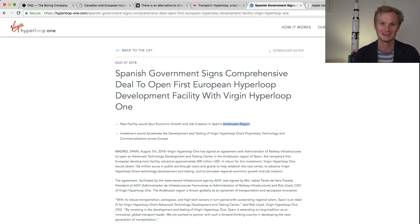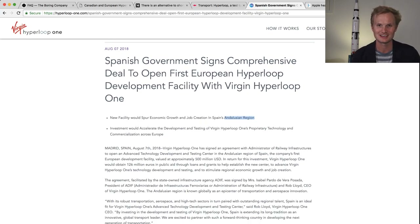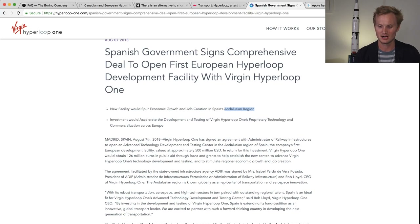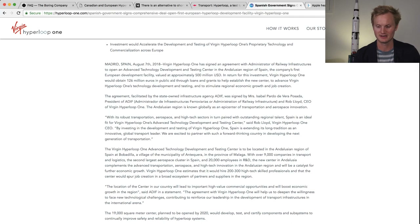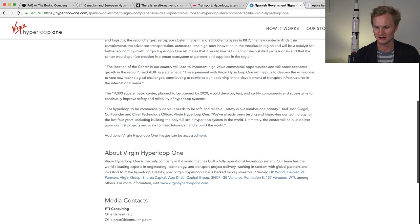Next is a press release by Virgin Hyperloop One that just got published today. It's the Spanish government working with Hyperloop One to develop an innovation center, which seems very similar to an innovation center proposed by Hyperloop TT in Brazil called the XO. This facility merges different industries, a science base, and a high-tech manufacturing base in southern Spain. Virgin Hyperloop One is already working in Saudi Arabia, India, Dubai, and the United States, so this really fleshes out a European base for Hyperloop One.